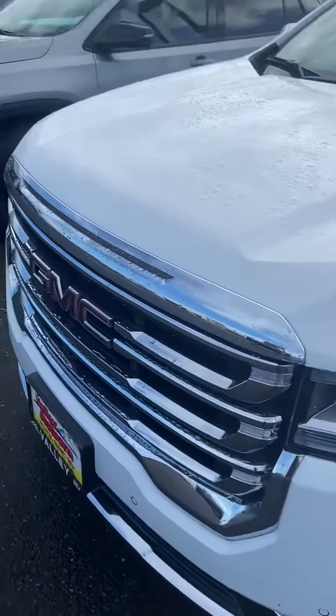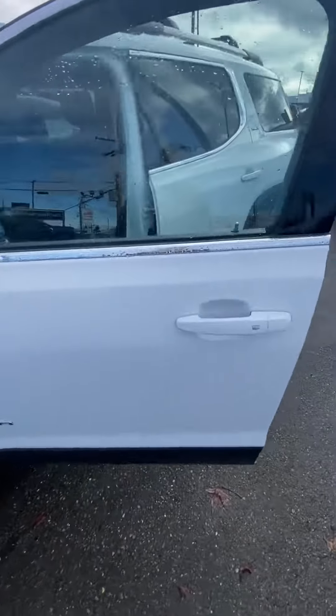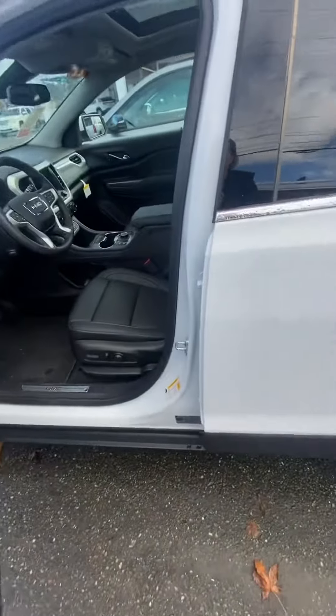Hi, this is Hillary from Valley Buick GMC here in Auburn. Thanks so much for reaching out. Wanted to show you quickly the 2022 GMC Acadia in person. It is here and available in white.